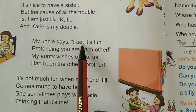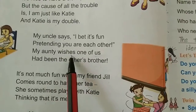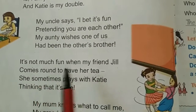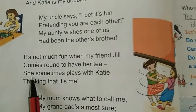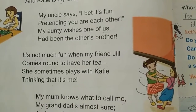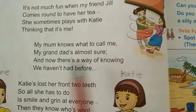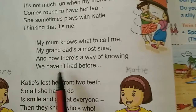My uncle says, I bet it's one pretending you are each other. My auntie wishes one of us had been the other's brother. It's not much fun when my friend Jill comes round to have her tea. She sometimes plays with Katie, thinking that it's me. My mom knows what to call me. My granddad's almost sure. And now there's a way of knowing we haven't had before.